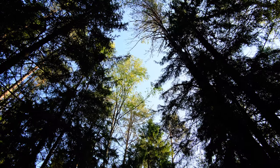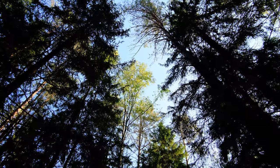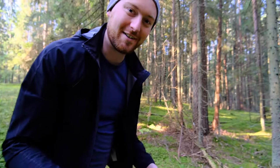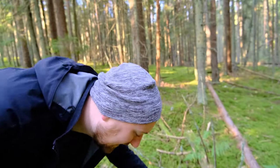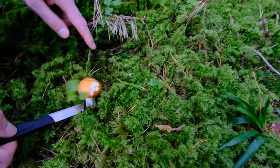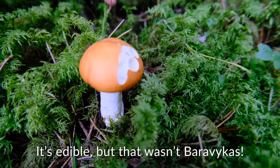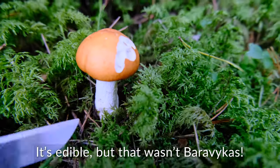I don't know if you can hear that on the camera, but there are woodpeckers. I think we found a Baravikas — it looks like one. It's a little bit eaten but it's our first one. Look at him! Beautiful — I'm going to take him.